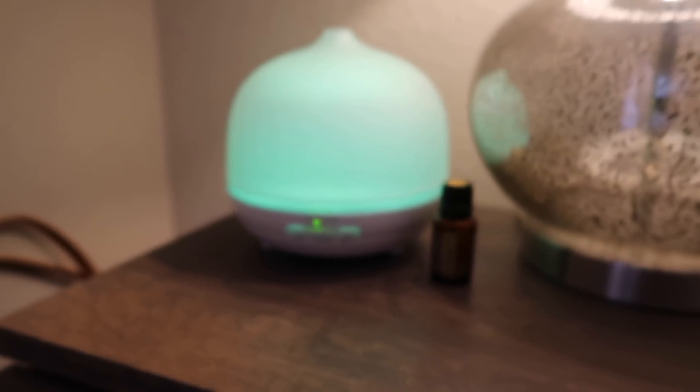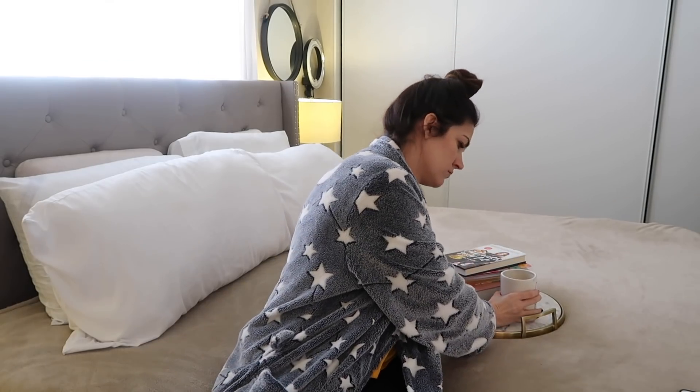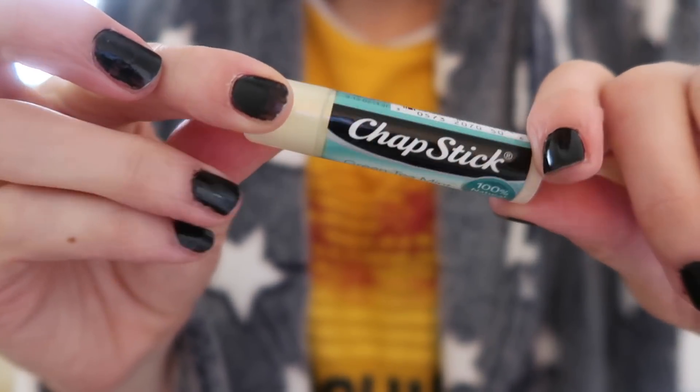I like to let in as much light as possible just to signal that it's time to get up and not go back to sleep. I also grab some coffee from downstairs — Sean already has a full pot on since he wakes up so early. Then I grab my chapstick, which is green tea mint. It's really refreshing and I love that scent.